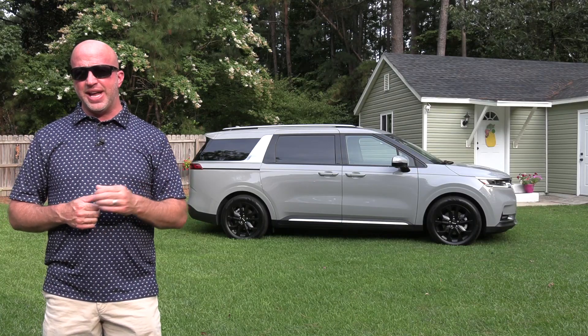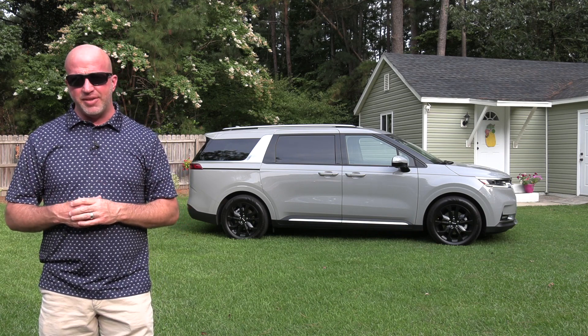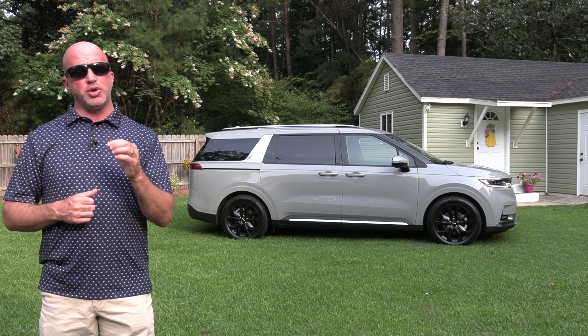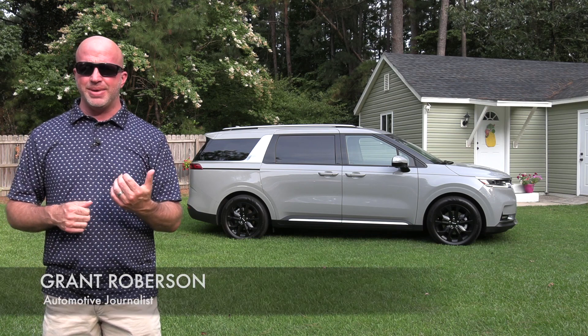This week's test drive was definitely a head turner as this vehicle attempts to reinvent the minivan — and they did quite well succeeding. Welcome to this edition of Road Warrior, I'm your host Grant Robertson.